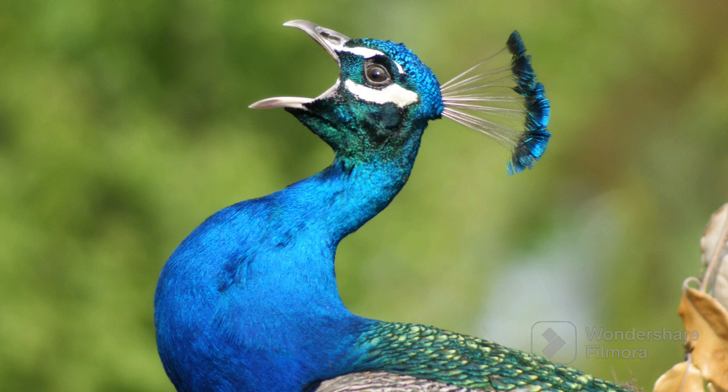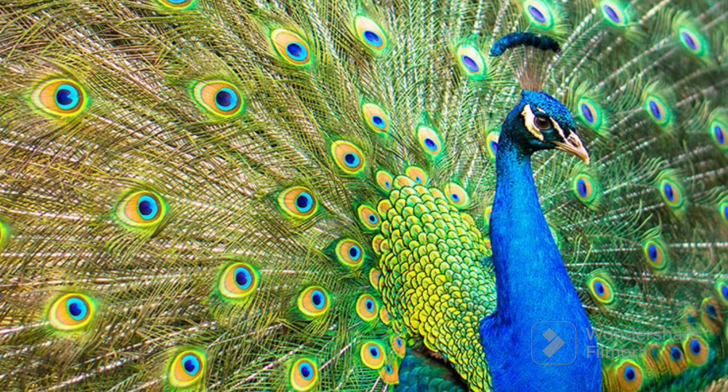It sounds a bit like meow, just like a cat. So, peacocks are like nature's supermodels with their amazing colors, one of which is blue.